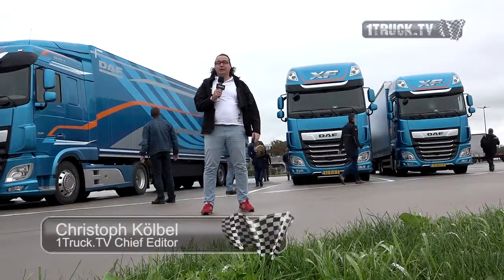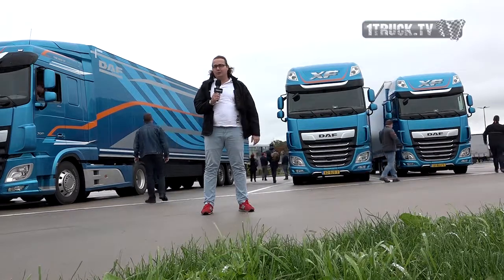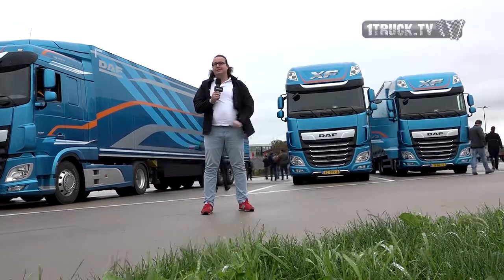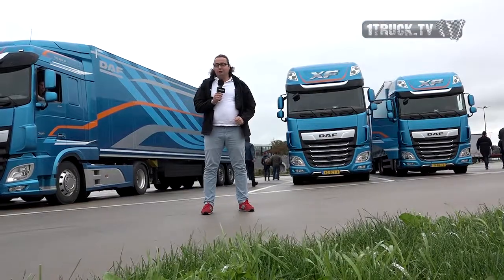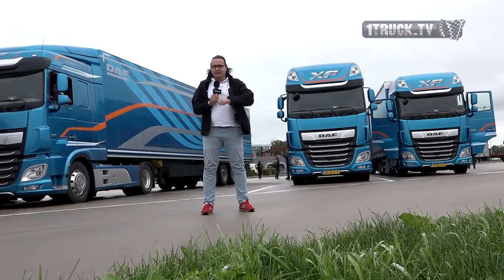Hello and welcome from Belgium. We are here with the truck of the Yechiri and with DAF, and we are able to test 15 DAF trucks from the new XF and CF range. We're not only able to test them, but we're also able to drive them from here all the way to the Netherlands. I'm very excited, so let's start.